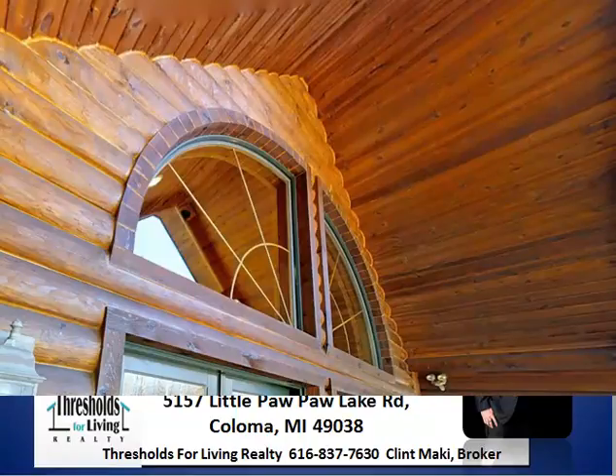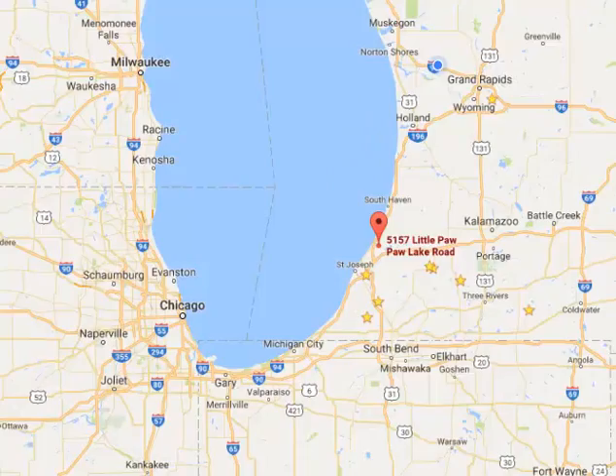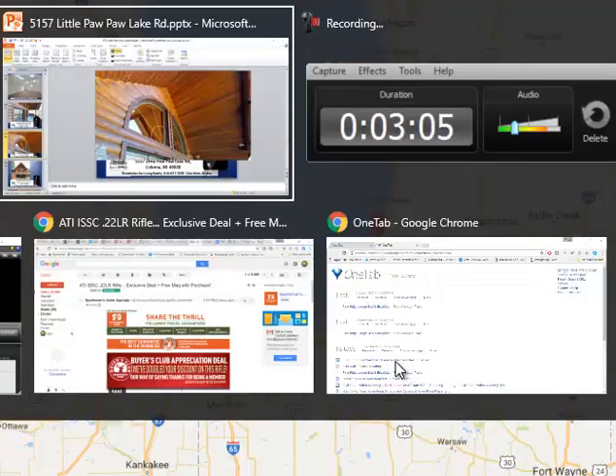Let me show you where this is on a map — here it is from the air. There's Little Paw Paw Lake Road. It's a good solid two hours, just under two hours from downtown Chicago depending on how you go. An hour and a half to Grand Rapids, and Kalamazoo and South Bend are within 45 minutes or so. There's a lot of freeway around here and easy access. Michigan's got a lot to offer when it comes to recreation properties.